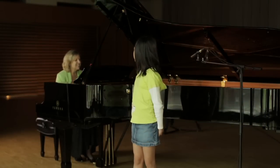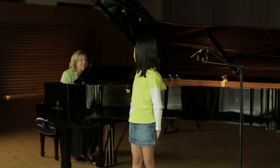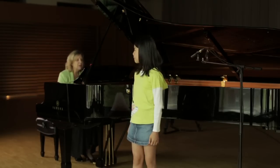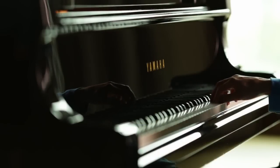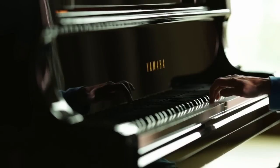The ear test portion of the Royal Conservatory Program assesses listening skills in two ways: through identification of musical elements such as intervals, chords, and chord progressions, and through active replication of musical passages including melody playback and rhythm clapback.